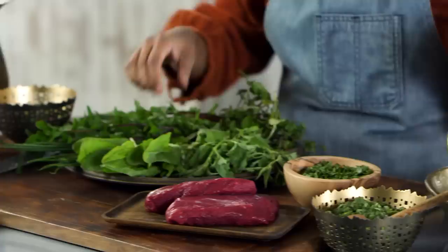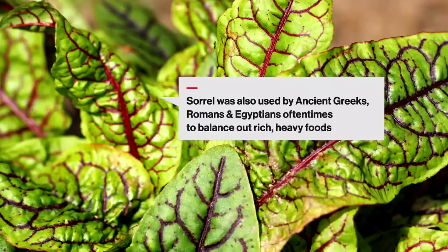Here we've got some sorrel, which is a really lemony, tart, bright green. It's really different whether you get young sorrel or old sorrel. When it's nice and tender, you can just eat it like a salad. When they get older, they're a little bit more tough, but they cook down really tender — a lot like kale or collard when they get older.